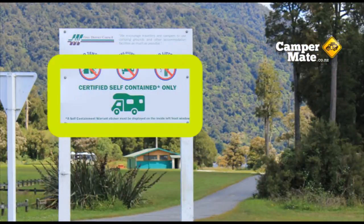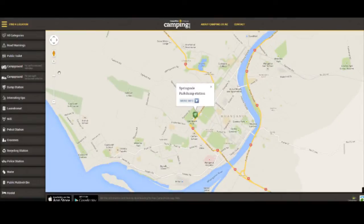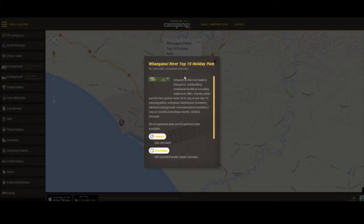Some campsites in New Zealand only allow camper vans with a toilet on board. These are called self-contained vehicles. You can click on either campgrounds for self-contained vehicles, or campgrounds for non-self-contained vehicles, to find a campground where you can stay with the vehicle that you're travelling in. If you're renting a camper van and unsure what type it is, check with your rental company.